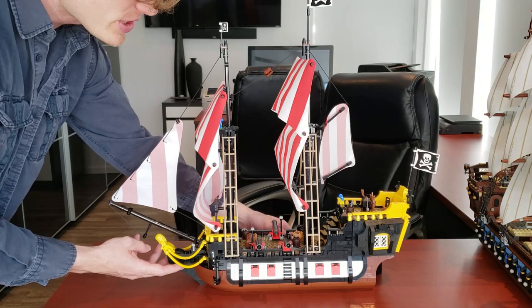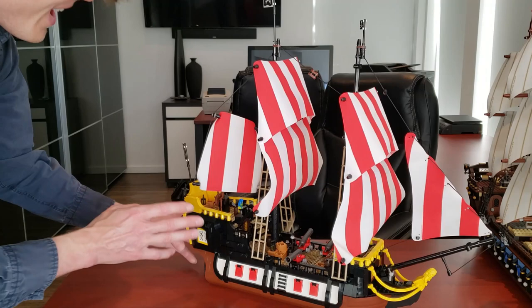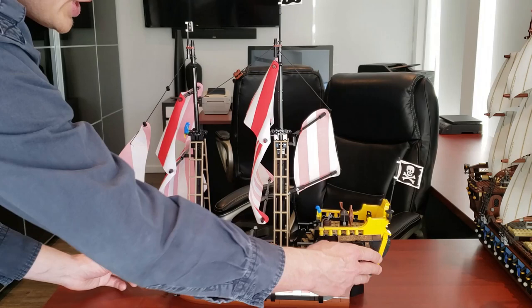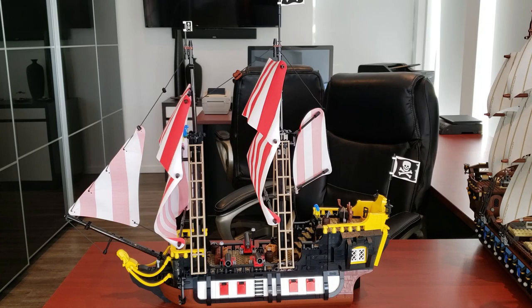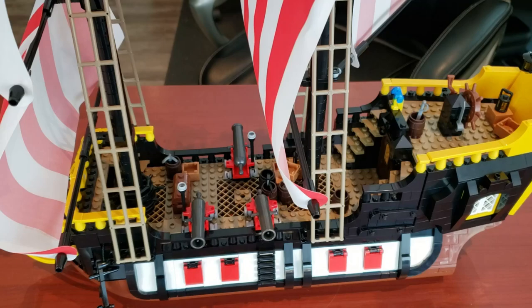Much like the 2010 Imperial Flagship, you can't fit this guy completely on screen — it's just a beautiful looking ship. Very sleek, it almost has a SNOT look to it — Studs Not On Top. There are some studs still showing, but it's a very well put-together ship. You can see they put a lot of time and effort into the detail and it really shows. Let's now take a look at the masts — great job on LEGO's part.